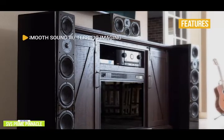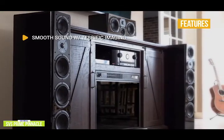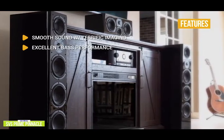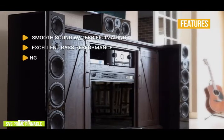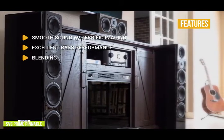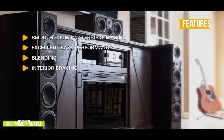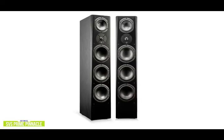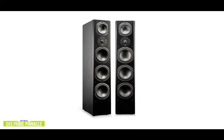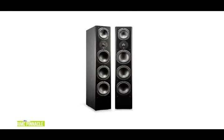The key features include smooth sound with terrific imaging: the three-way system creates high clarity and sound resolution, bringing your movies, games, and music to life. Excellent bass performance: three drivers in separate enclosures, each with a tuned port, give you great bass response. Blending: the Pinnacle's three-way blending technology brings incredible sound mixing, letting you hear the true vision of your favorite artists. Interior bracing reduces overall resonance. If you're looking for a premium, full-sized three-way tower that doesn't compromise sound, the SVS Prime Pinnacle delivers breathtaking clarity with massive cinematic dynamics, giving you thrilling and immersive sound.